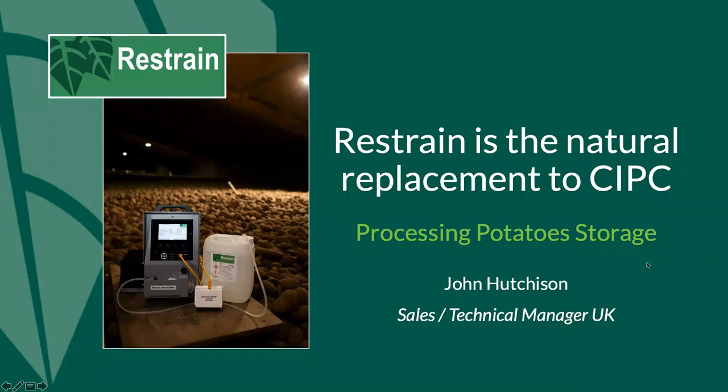Good afternoon and thank you for joining us today. I'm John Hutchison, UK Sales and Technical Manager. I've been working for Restrain for just over eight months. Prior to that, I worked for Greenvale AP for 10 years as the store manager in the Scottish Borders, with responsibility for 22 stores and circa 25,000 tonnes of crop. I've also collaborated with AHDB on projects relating to storage upgrades and CIPC compliance.